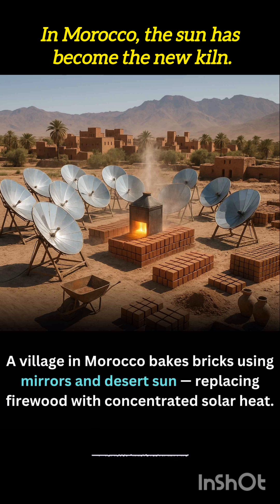Traditional brick kilns rely heavily on firewood, contributing to deforestation and indoor air pollution. Solar brickmaking eliminates both, providing a cleaner and more sustainable path forward.